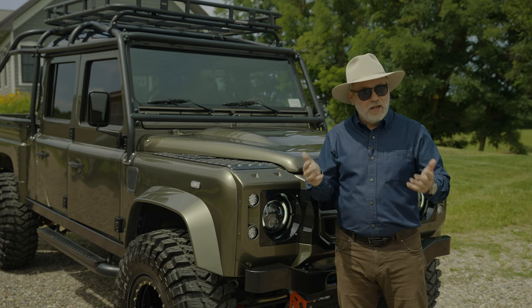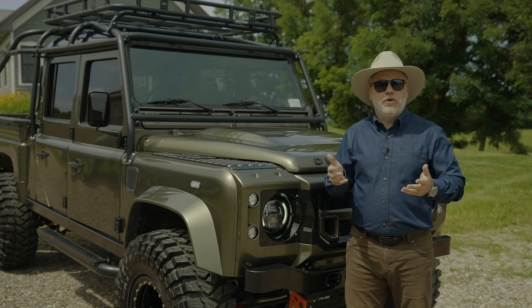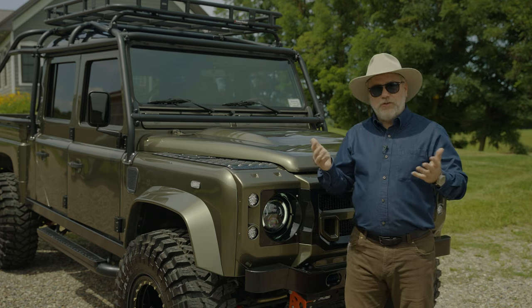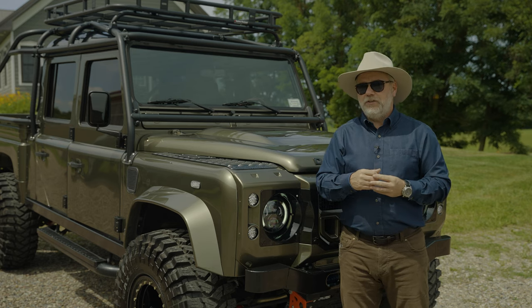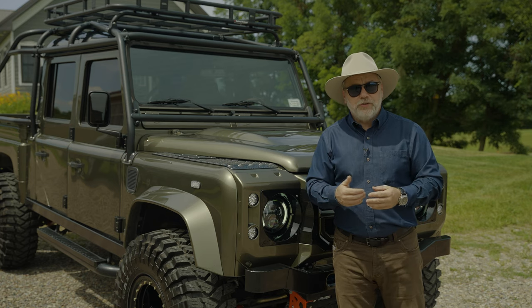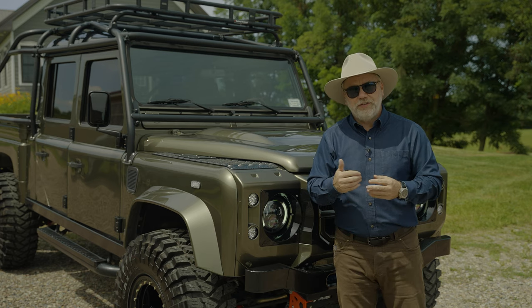The word bespoke means custom, and that's what we do at Helderberg Defenders. We custom build Land Rover Defenders to exacting specifications. We only work with the 300 TDI motor and the 5-speed R380 transmission, which is a manual transmission. The bespoke process is a really simple process — we have a conversation. Are you looking for a beach cruiser, like a soft-top D-90 or a soft-top D-110?